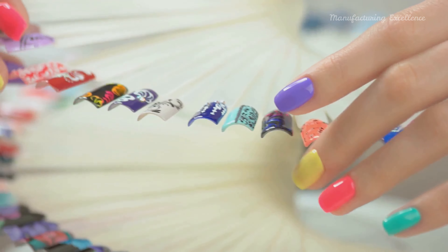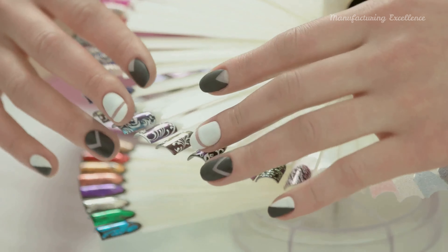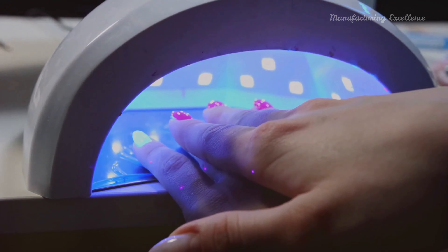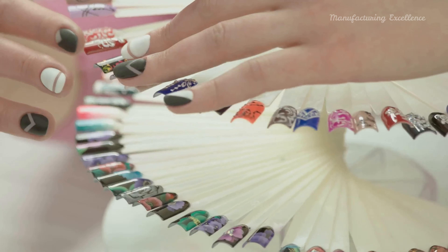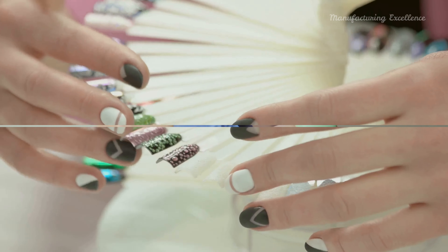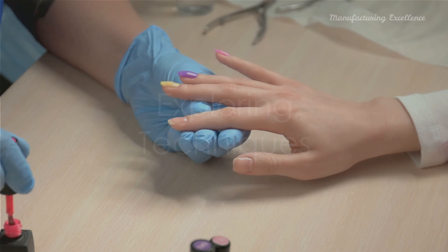Traditional polish, the genesis of nail art, utilizes standard nail polish to craft designs or patterns. A step further, gel nails use gel polish cured under a UV or LED light — this method offers longevity to your nail designs, making them last longer. Acrylic overlays, on the other hand, involve a blend of liquid monomer